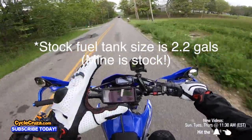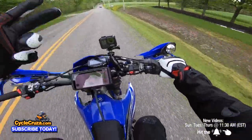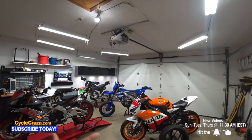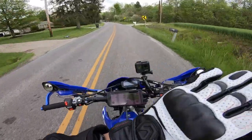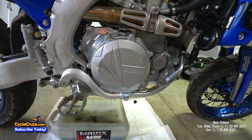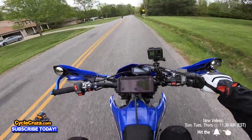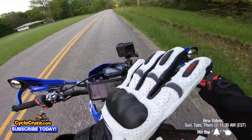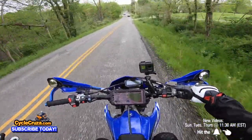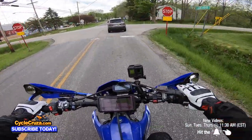I have not done a single valve check or top-end rebuild since I've owned this bike. I have close to 100 hours on it — mind you, I've had multiple bikes over the years, so this was never my main bike. I probably took it out a couple times a week for an hour or two. I do frequent oil changes — at least every 12 to 15 hours — because it only holds 0.6 quart of oil, so you want to keep that fresh. Yamaha dirt bike engines are known for their valves lasting a long time, and I'll do a valve check and top-end build when it hits about 150 hours.